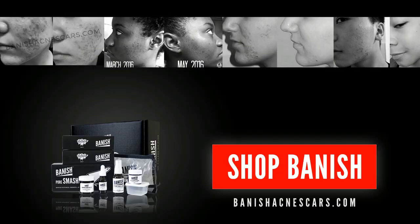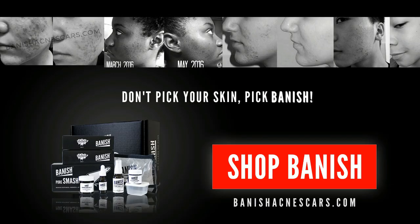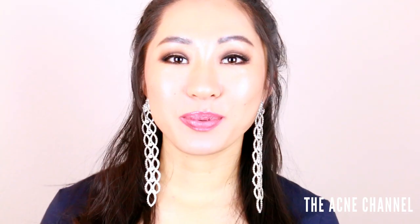My absolute favorite brow pencil in the entire world. Don't bake your skin, bake blemish. Hello, Perfect Beauties. My name is Daisy, and today on the Acne Channel, I'm going to be talking to you guys about what is in my makeup bag. This is a makeup bag I carry with me everywhere, so if it's in here, you know that I love this product. Let's go through what's in here.